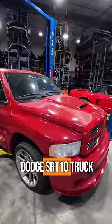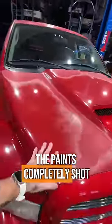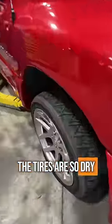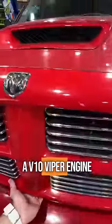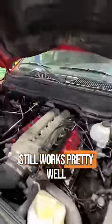I just bought this Dodge SRT10 truck that's pretty rough — the paint's completely shot, the tires are so dry rotted that they don't hold air anymore. But it does have a V10 Viper engine under the hood, and this at least still works pretty well.